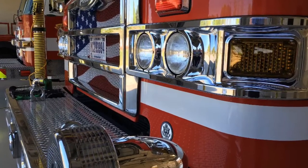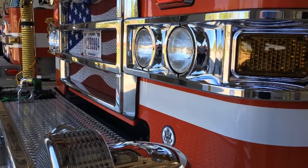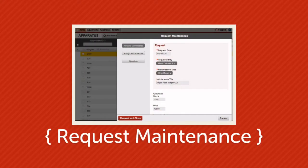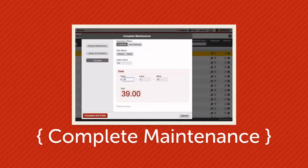Managing your equipment, fleet, and PPE is easier than ever. Thanks to our maintenance module, you can request, schedule, assign, and complete maintenance work orders for all your assets.